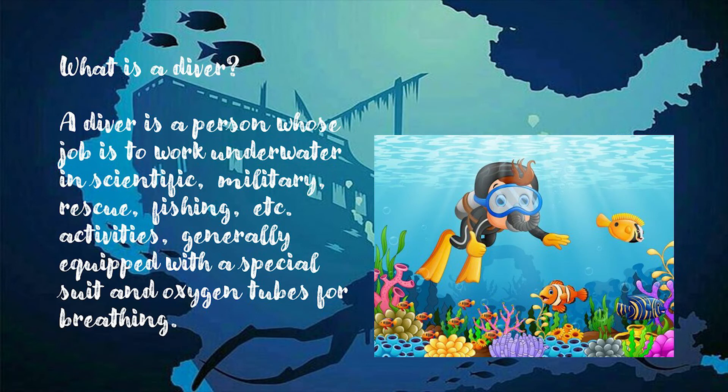What is a diver? A diver is a person whose job is to work underwater in scientific, military, rescue, fishing activities, among others, generally equipped with special suit and oxygen tubes for breathing.